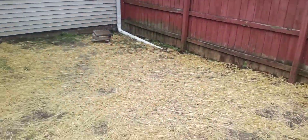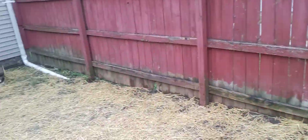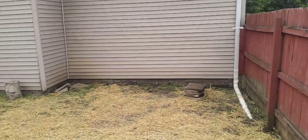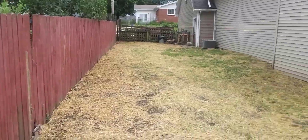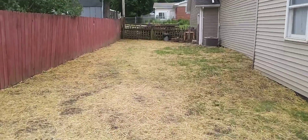There was a huge wood pile here with termites, and railroad ties. There was a huge metal shed right there — tore it up, it was horrible. It's gone now. This is all new grass. I regraded the yard — it used to just dip down that way.